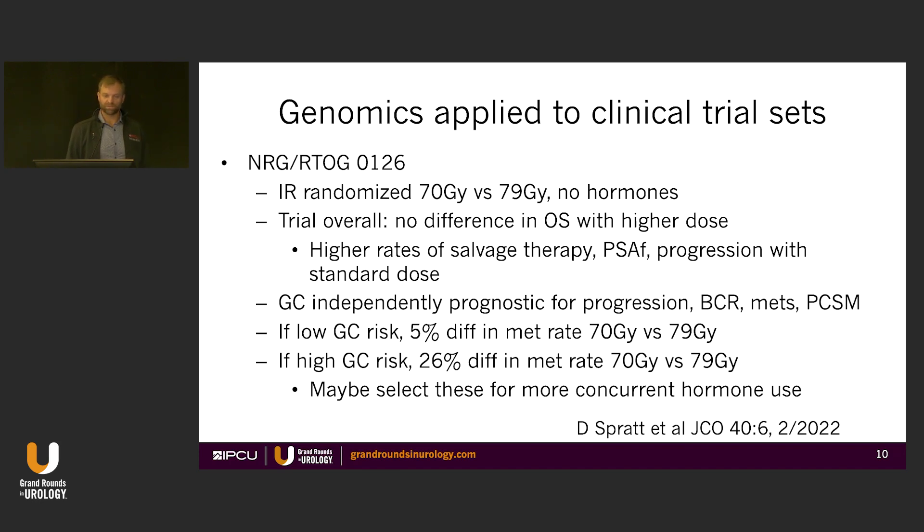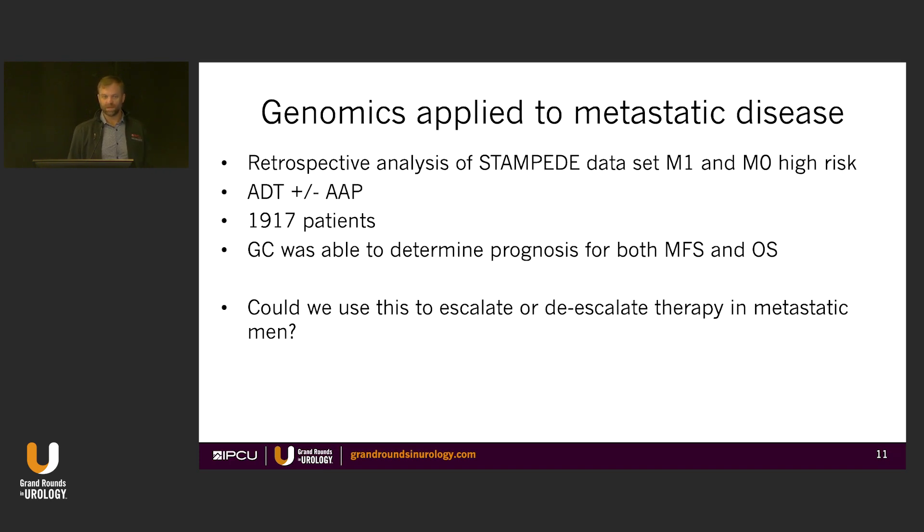If patients were low genomic risk, there was very little difference between the two treatment arms in terms of radiotherapy intensity. But if they had high genomic risk, there was a much bigger delta between the different types of radiotherapy. This suggests that for the highest risk men, we need to intensify — we need to give hormone therapy, and potentially for a longer period of time than just radiation alone. So this is currently proposed as a method to choose who gets more hormone therapy based on whether they have higher genomic risk.